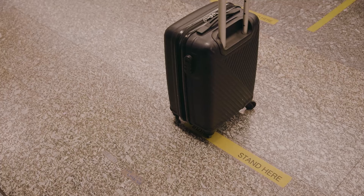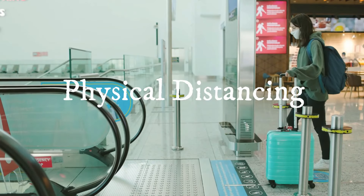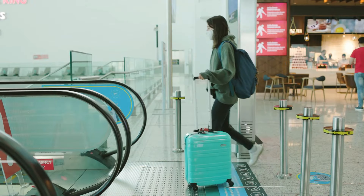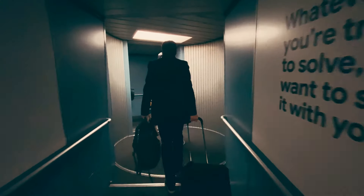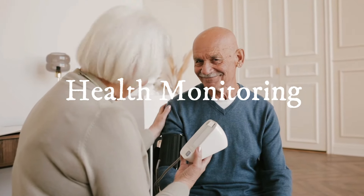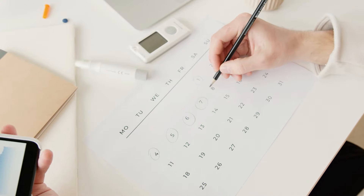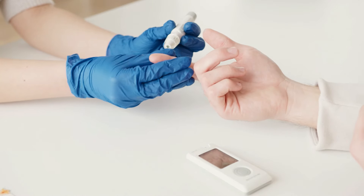Five: physical distancing. Maintain a safe distance from others, especially in areas where the FLIRT variant is prevalent. Avoid large gatherings and crowded places whenever possible. Six: health monitoring. Monitor your health closely during and after your trip. If you develop symptoms consistent with the FLIRT variant, seek medical advice promptly and get tested.